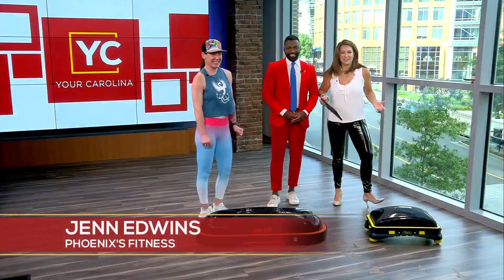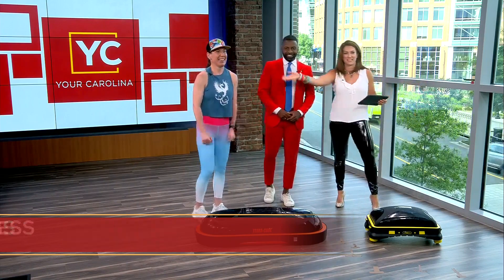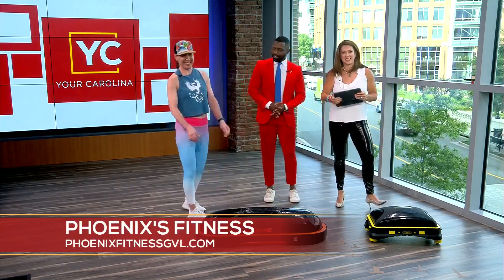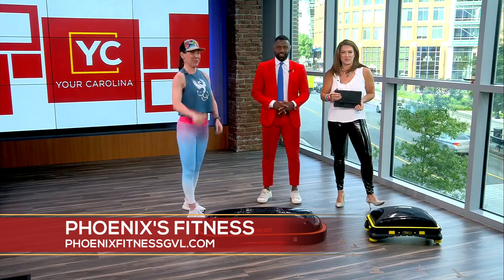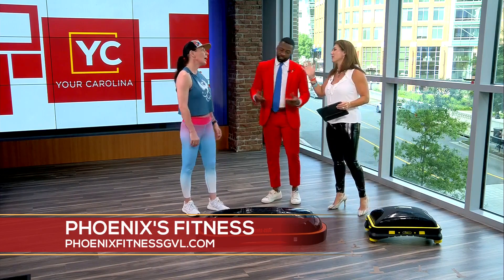We love moving it on a Monday because the idea is to keep it fun and keep it different. Say hello to Miss Jen Edwin — she is here with Phoenix's Fitness. We love it. It's a women's-only gym, sorry Jay, you get to come in once a month.